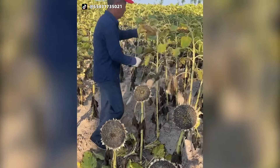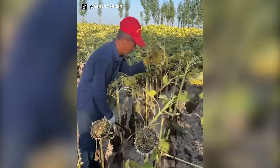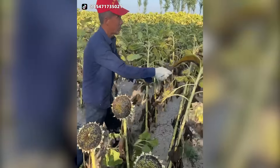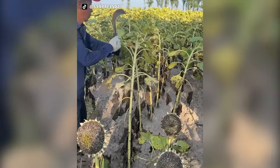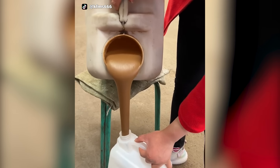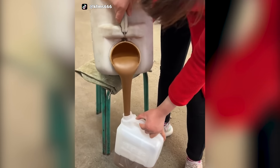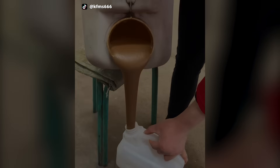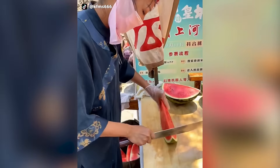Sunflowers are cut down to get them ready for a combine that separates the seeds from the sunflower's head. With a perfectly steady hand, this worker divides material for distribution. Only 10 seconds, and the delicious watermelon is sliced and ready to eat.